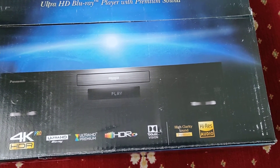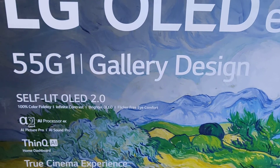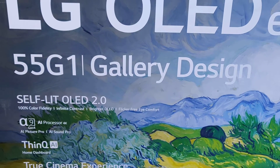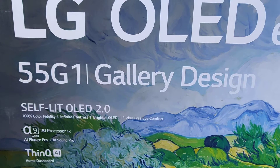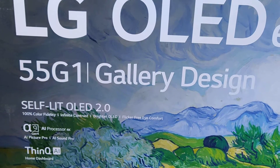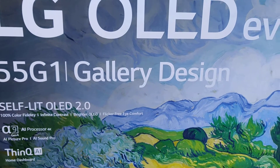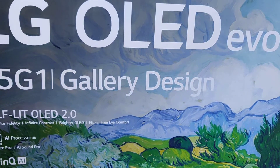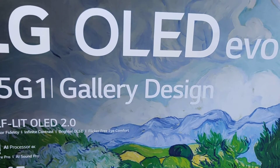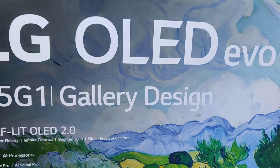I look forward to checking that out. I haven't put it up on the wall just yet. Richer Sounds — the store I got it from — has organised for an engineer to come over, put it up and calibrate it, but that will happen on the 30th of November, which is over a week since I got the TV.